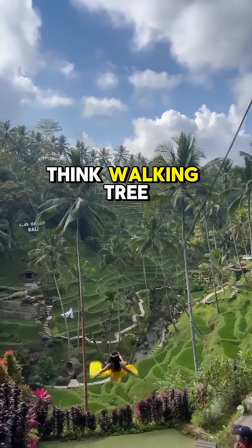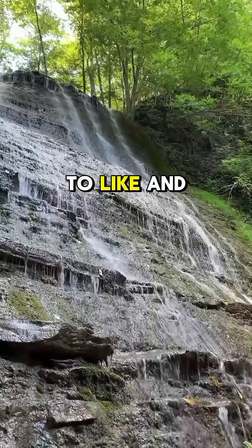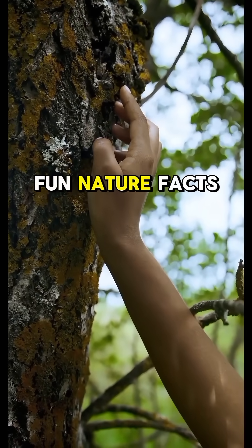What do you think? Walking tree or just wishful thinking? Comment below and don't forget to like and follow for more fun nature facts.